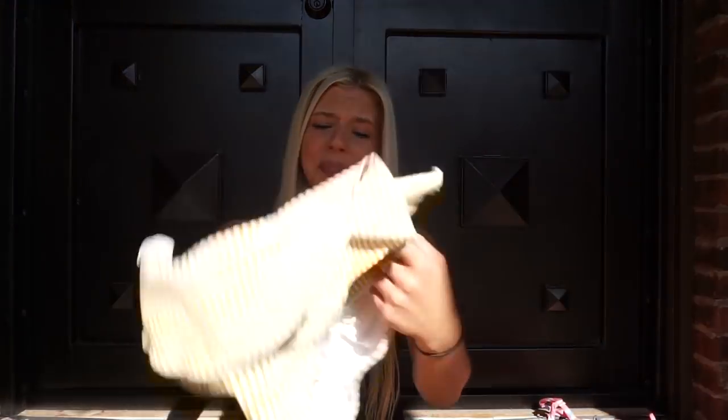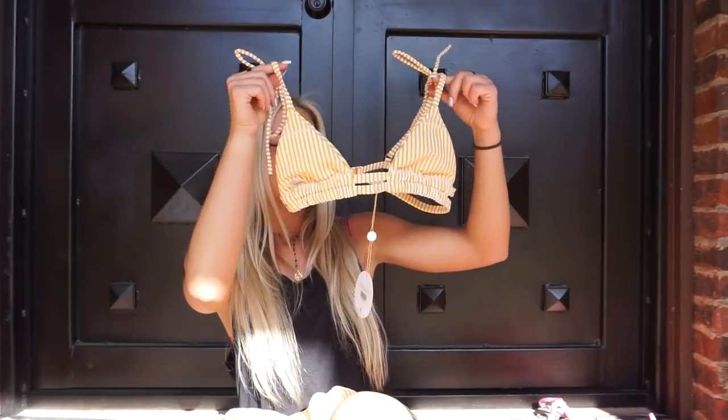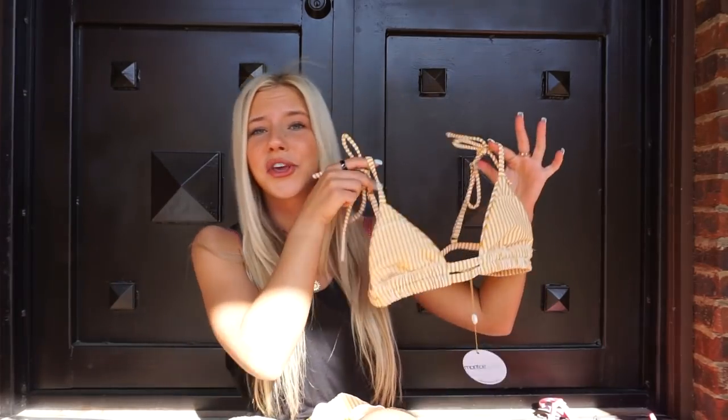My camera's overheating but I need to get this finished. The last bathing suit from Montice is the one that sealed the deal for me because it's literally so cute — it has little ties. I just think this is the cutest little bikini ever. Montice Swim, I literally love you guys.